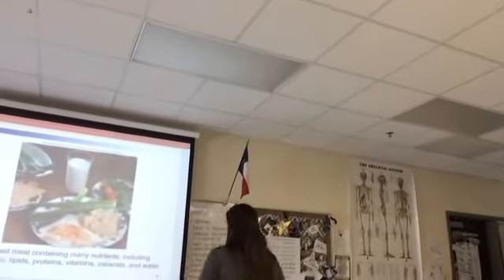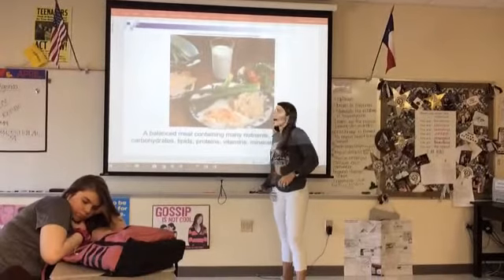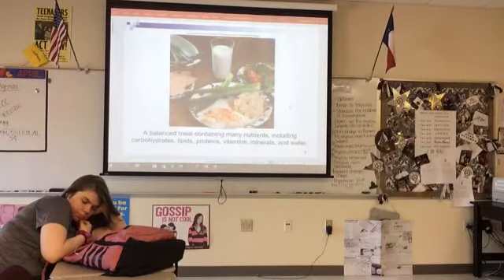Alright, here we go. Digestion. So here's a good little balanced meal. This is what I've prepared all of you for lunch today. Just kidding. How many of you would eat asparagus? I love asparagus. The chicken looks good. Not a fan of rice or radishes.